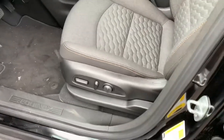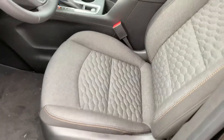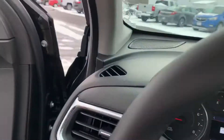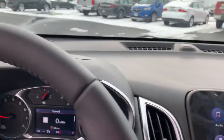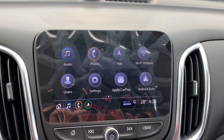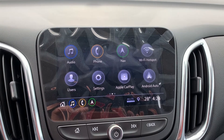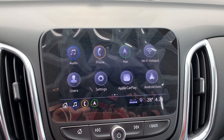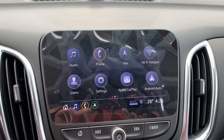We do have a power seat; these ones are cloth, so we have a two-tone cloth interior. They are stain resistant as well. If we take a look inside, we have the eight-inch infotainment system here so you can pair your phone. This one also has navigation built in, along with Apple CarPlay and Android Auto.